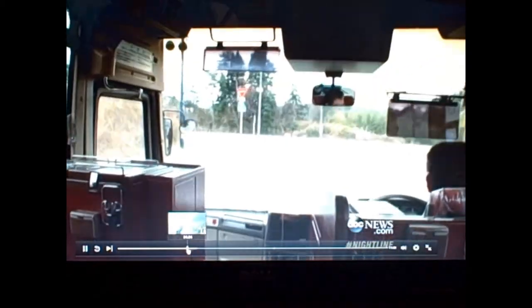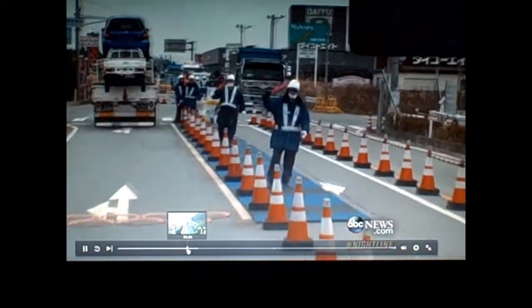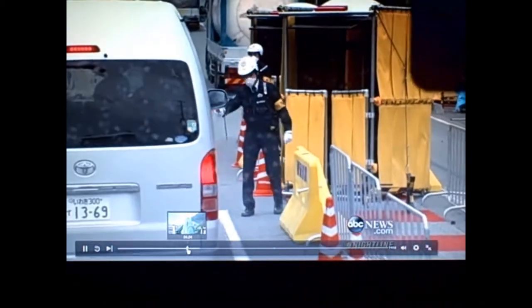We are boarding TEPCO's bus on our way to a private tour of the power plant, but it comes with restrictions. We can't film part of the grounds for security reasons. This is the final checkpoint — we're just a few hundred meters from the power plant. They want us to turn our cameras off right now, so we can't film past this police car.